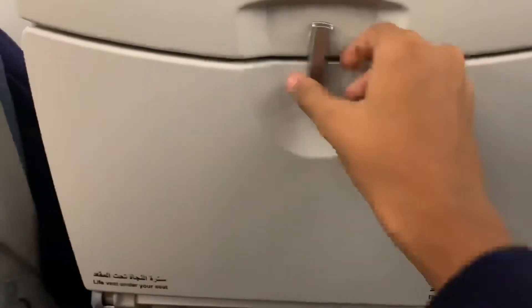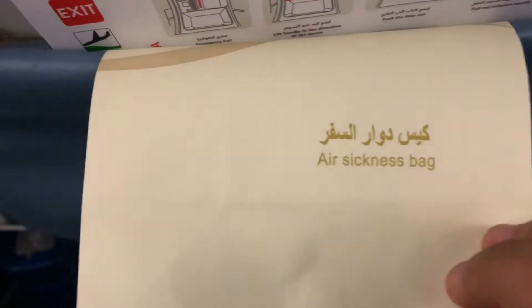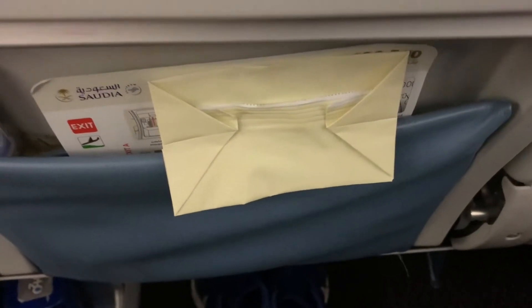Here is the seat review. There is no entertainment screen on Saudia's Airbus A330, but here is the tray table for the food - I'll open it up. And yeah, that's pretty much it. There's also a sickness bag if you're ever feeling sick, and also the safety manual, which is on every flight. Other than the life jacket, that's pretty much it.